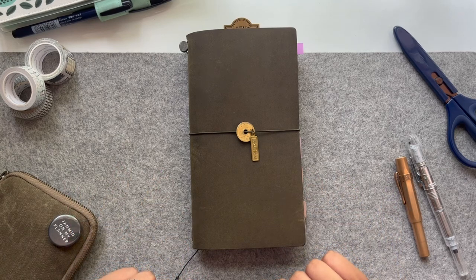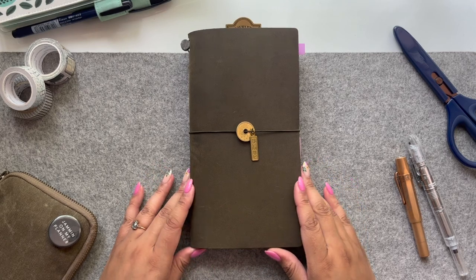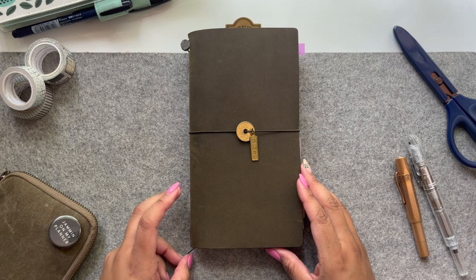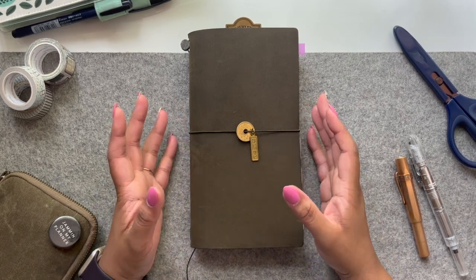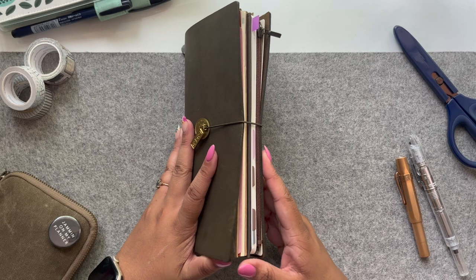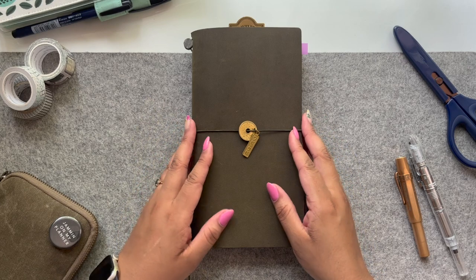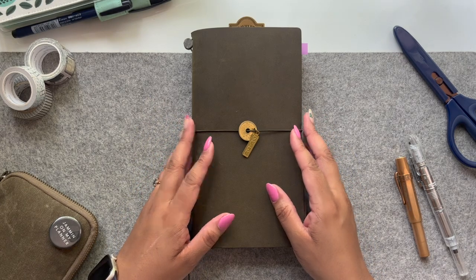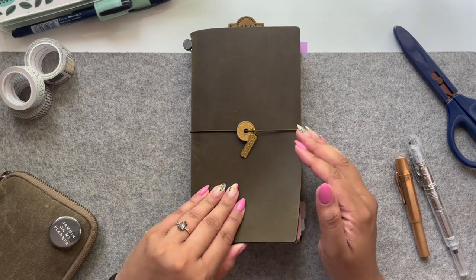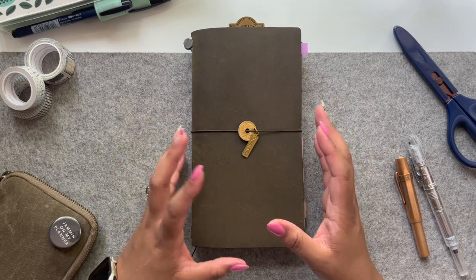Hey planner friends, welcome or welcome back to my channel. Today I'm going to be talking about my standard Traveler's Notebook. I use the standard Traveler's Notebook as my on-the-go planner and sometimes as an everyday carry. I've been in this setup now for about two and a half months, so I'm going to talk about how I've set it up and flip through the pages.